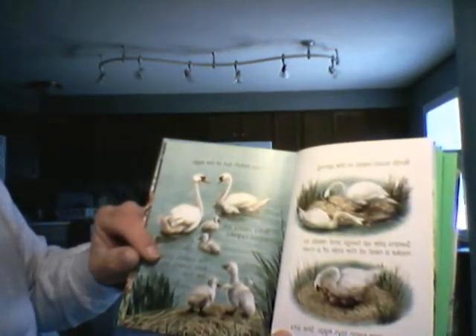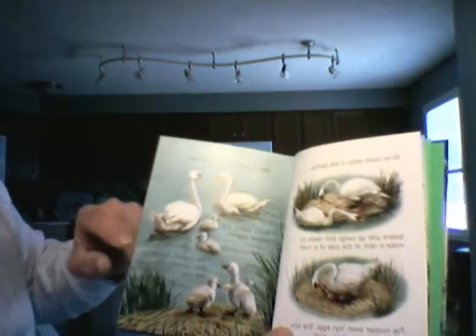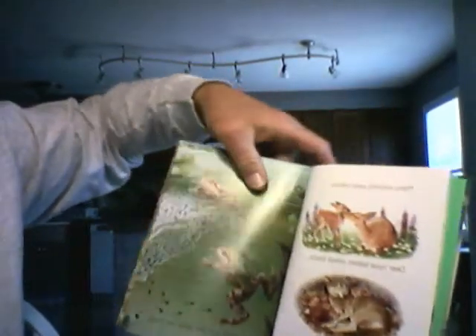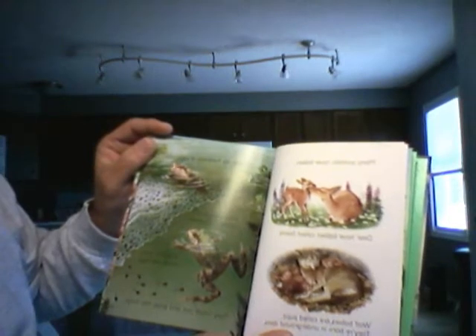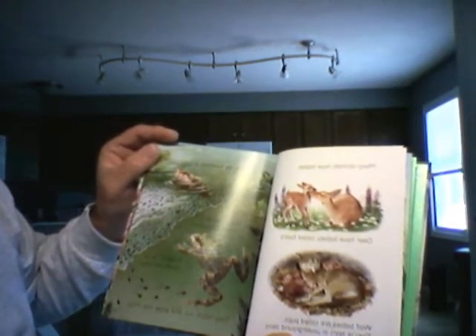Babies hatch out of the eggs. Baby swans are called zygonets. The zygonets follow their parents into the river. Many animals have babies. Deer have babies called fawns. Wolf babies are called pups, and they are born in underground dens.